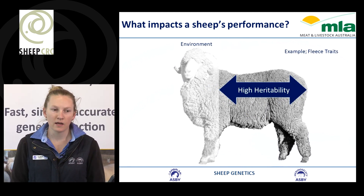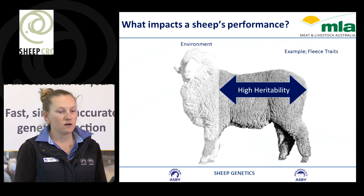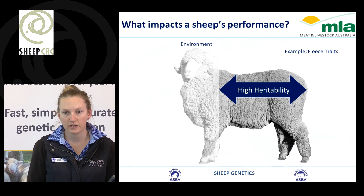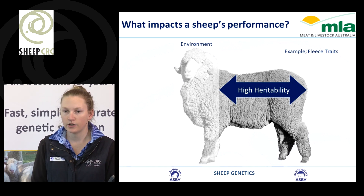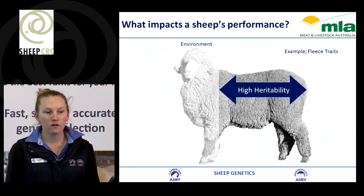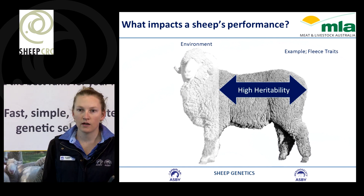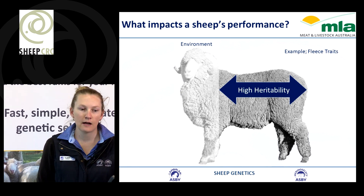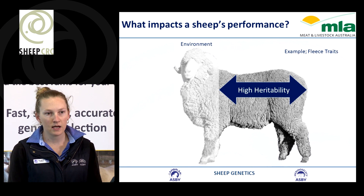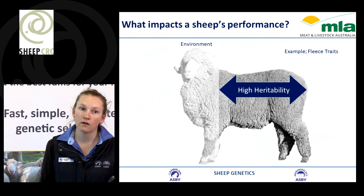When we're thinking about an animal's performance, we also have what's called heritability. Heritability is how much of that trait that we see is due to genetics compared to due to environment. A highly heritable trait is something that we can easily see and pass on to their progeny. A good example of this is fleece traits — many producers have been able to make good gains in fleece traits just by selecting on what they can see, because it's highly heritable.